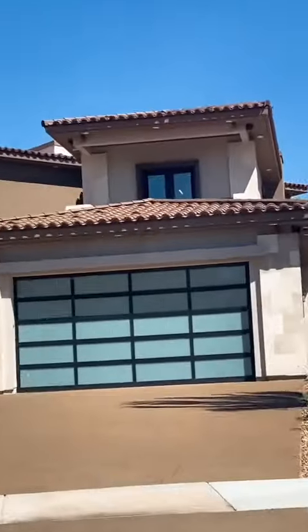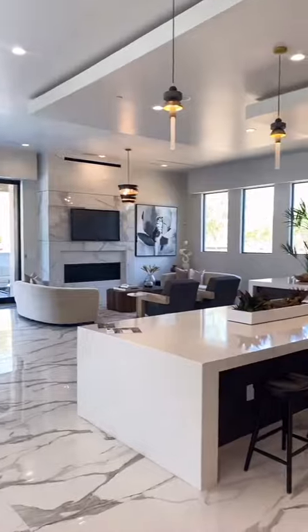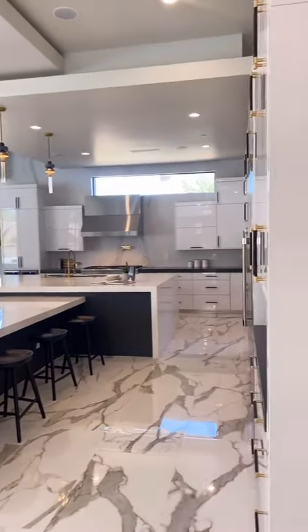Pull up, getting crazy! This pantry — oh my god — and the kitchen, straight goals. Look at how huge the kitchen is, guys. Washer and dryer room, everything is marble, even high ceilings in the bathroom. I'm here for it, beautiful.